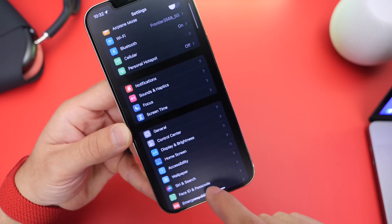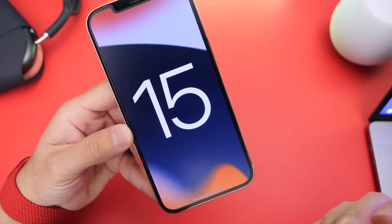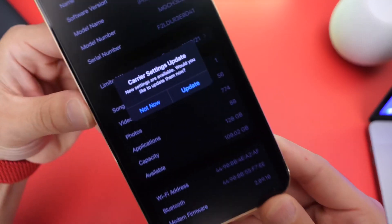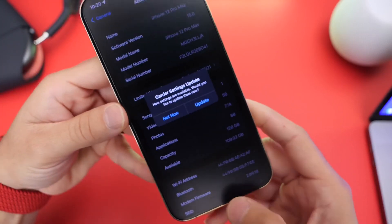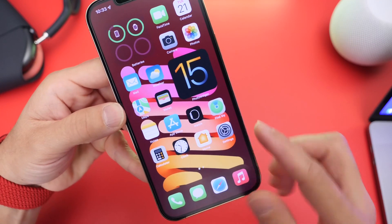One of the first things I always recommend after you update is to check for carrier updates — that's going to be the network connection. Go ahead and head on over into Settings and you will see a pop-up if there's a carrier update. You want to update to the latest carrier settings so you have better connection to the network and improvements overall.